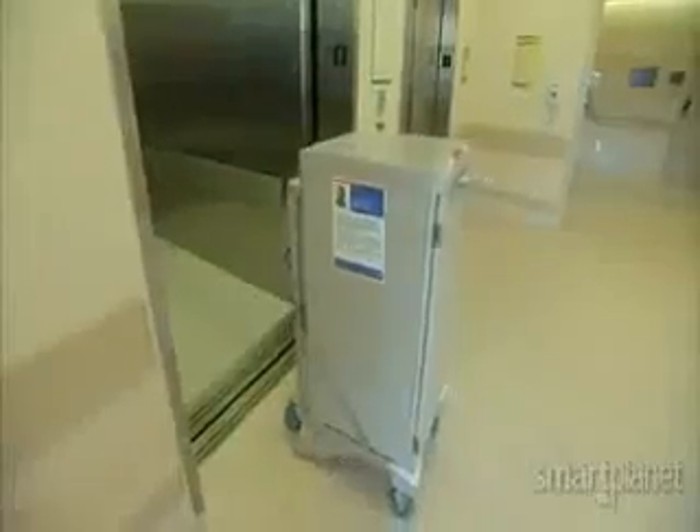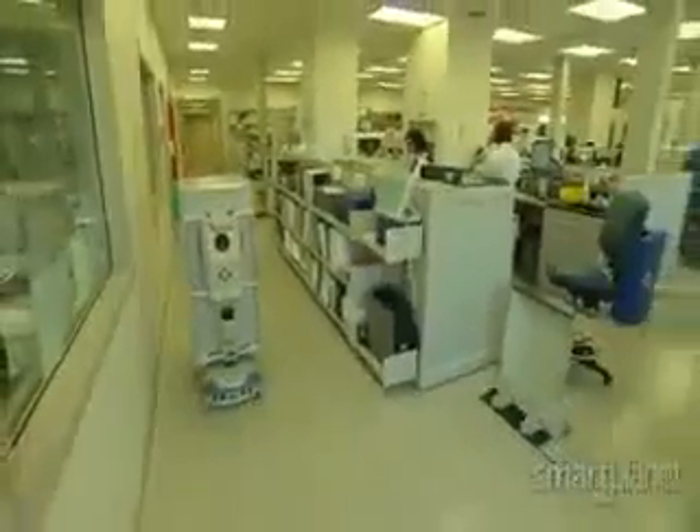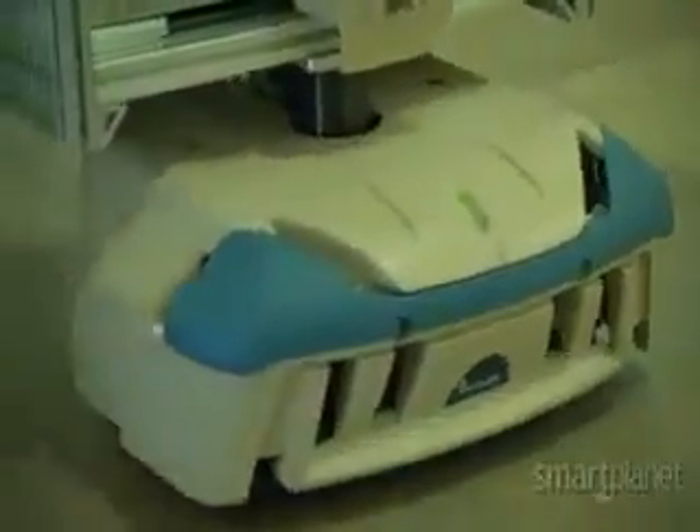What's more, Tugs are polite. Entering elevator, please stand aside. When not in use, the Tugs head back to charging stations so they have plenty of juice for future assignments. On a typical day, these modern-day couriers make 300 deliveries combined.